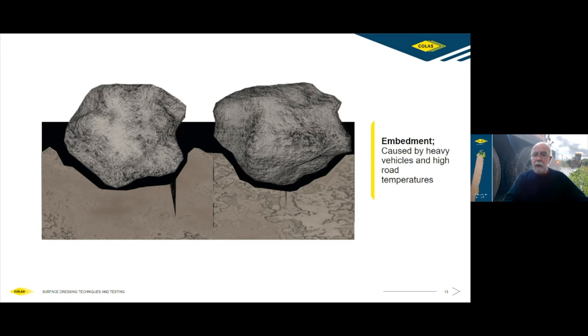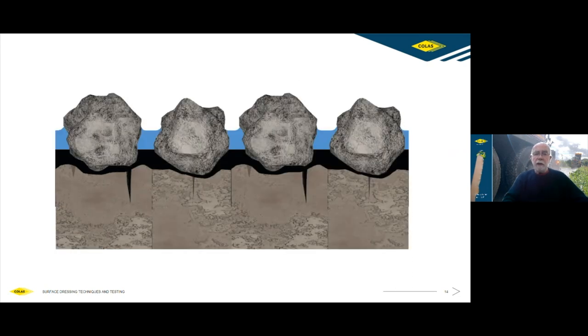In terms of skid resistance and safety, this depicts a surface dressed road during rain. Because there are gaps between the chippings, the water accumulates in the interstitial voids between the chippings rather than on top. This means that in conditions of rainfall, the vehicle tyre is in direct contact with the high quality stone rather than in contact with a skin of water — giving you skid resistance where otherwise you might have none.